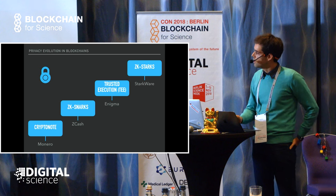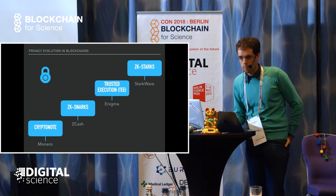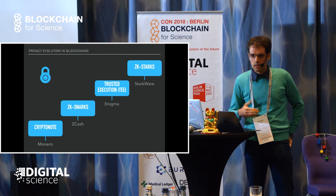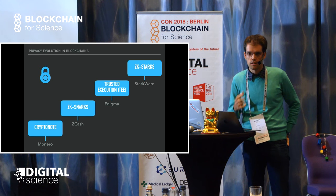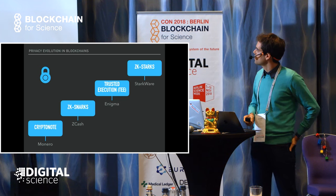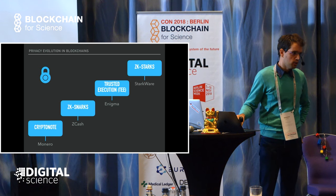After that we have zero knowledge proofs, probably the most interesting development in cryptography because it allows you to prove - you have a prover and a verifier. In the data generation phase, you'd like to transmit that you actually own the data without revealing the data itself - that's the zero knowledge part. The cryptocurrency Zcash implements that for financial transactions.